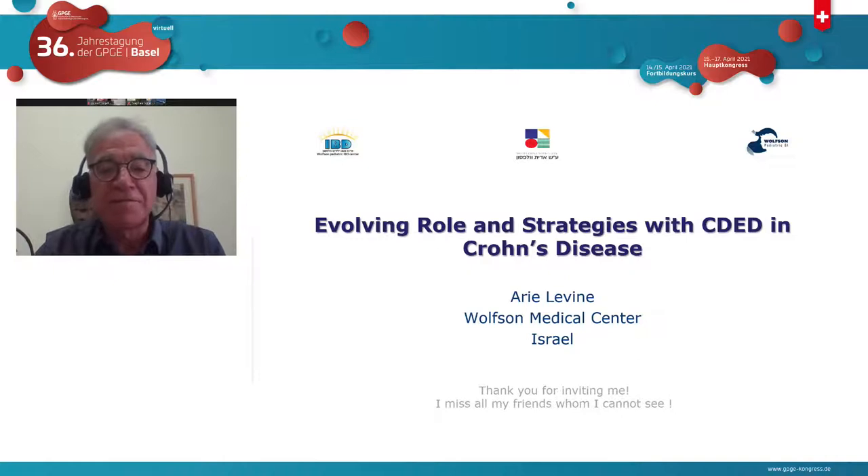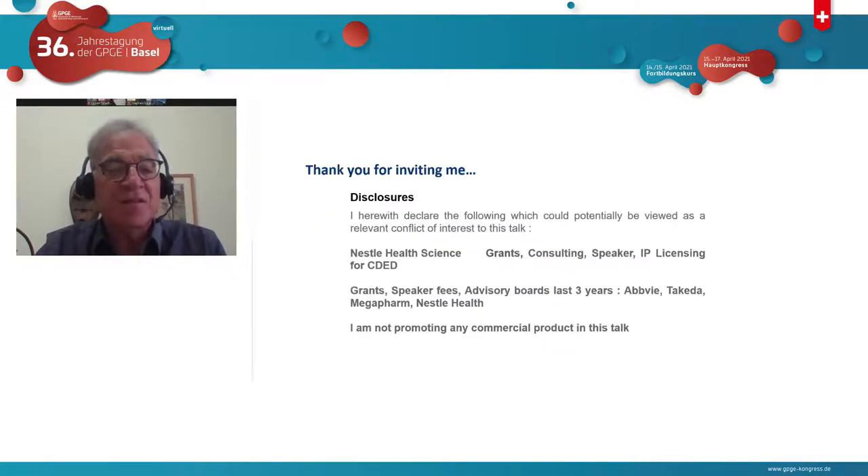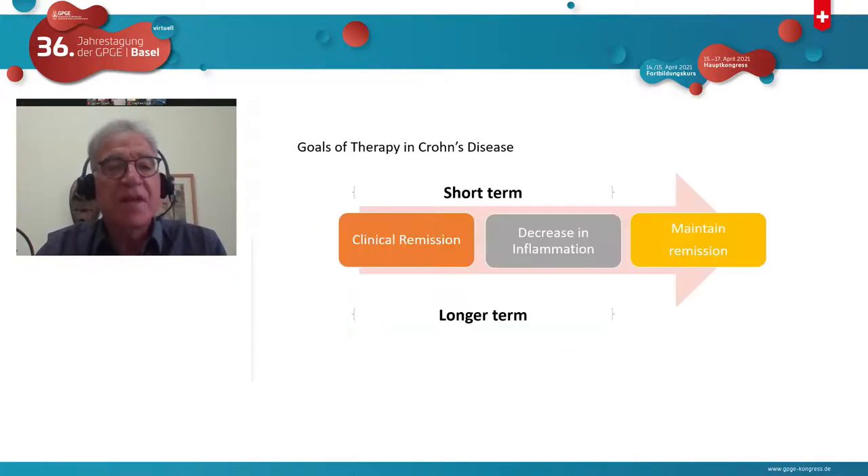Thank you for inviting me. I started my talk by saying I miss all my friends whom I cannot meet with, and I hope that we're going to meet again together. These are my disclosures. Before we start, I'd like to talk about the goals of therapy in Crohn's disease.